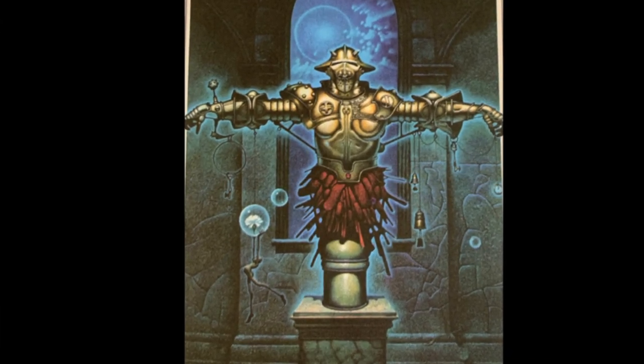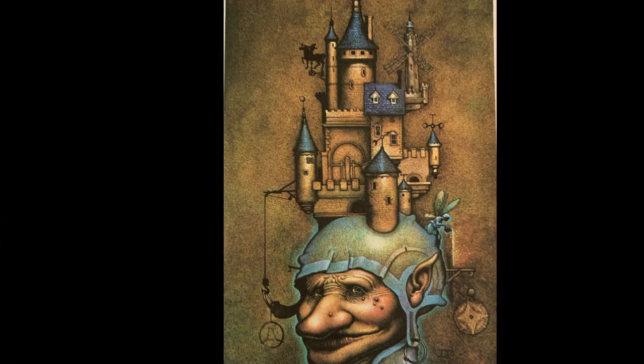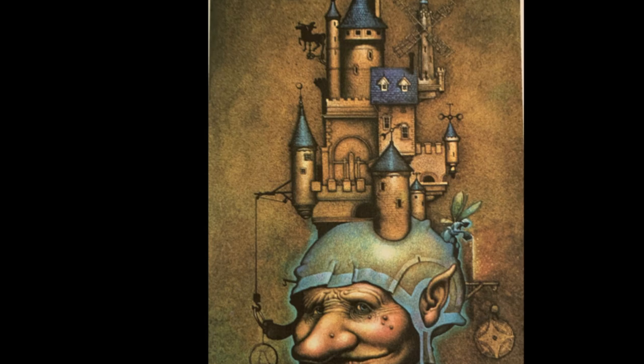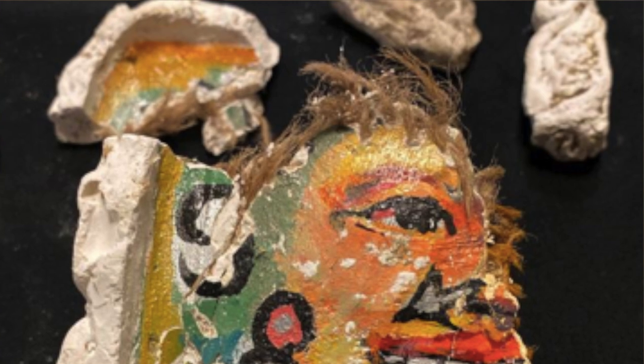In 1982, Byron Price published a book containing 12 images and 12 verses. If you match the 12 images with the 12 verses, it reveals the location of a buried treasure. When you find the location, you dig it up and there's a cask inside. In the cask is a key — you send that key to Byron Price's family and they'll send you a precious gem. This might sound like a wild goose chase, except three have already been found.